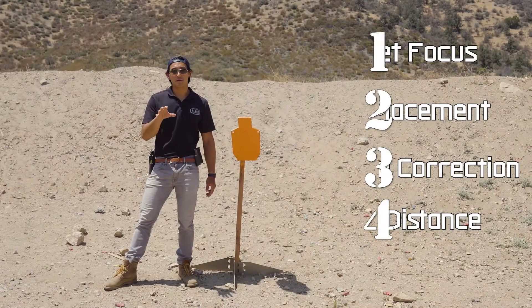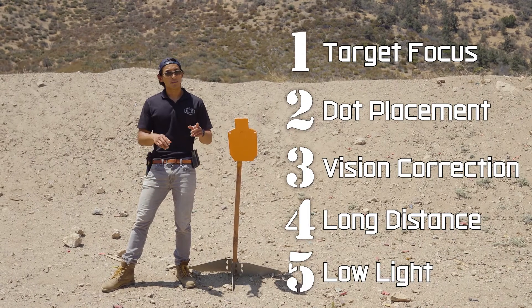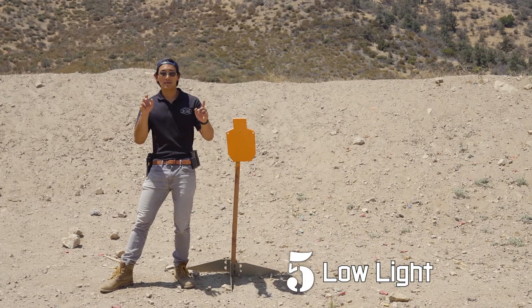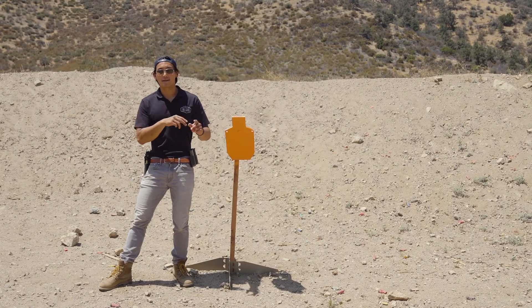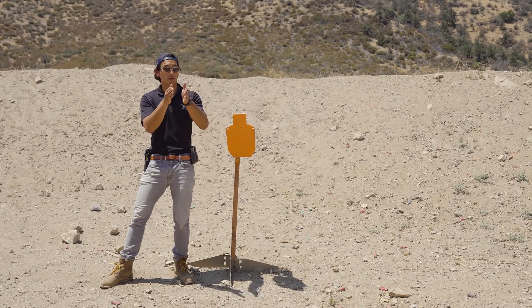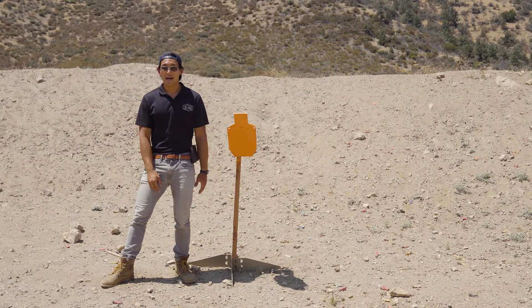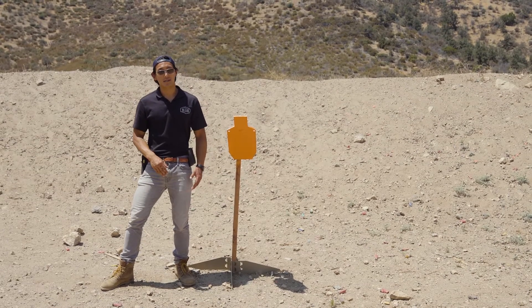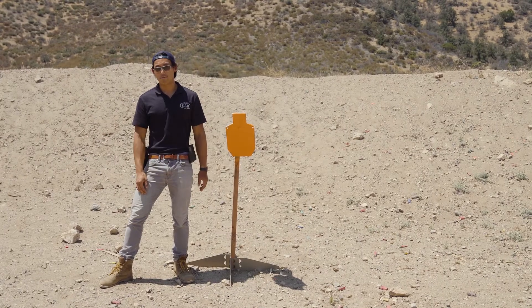The fifth benefit of using a red dot sight comes into play in low light scenarios. When it becomes difficult to see your sights and the target, it becomes increasingly challenging to make an accurate shot. Whereas with your red dot sight you know exactly where your gun is pointing — just place the dot on your target. It also comes with the added benefit that if you're using a night vision device like NODs, the red dot will be super bright and apparent so you always know where you're aiming.